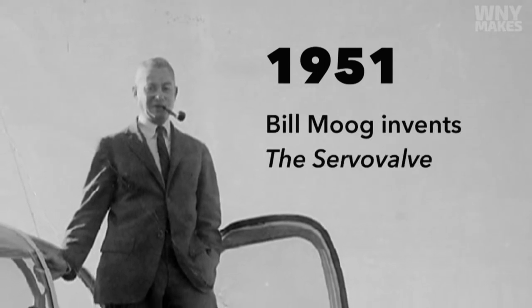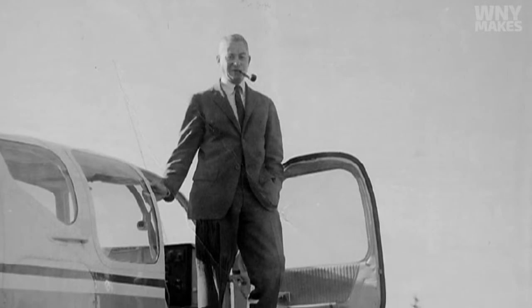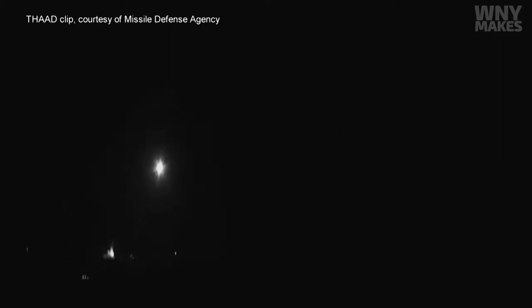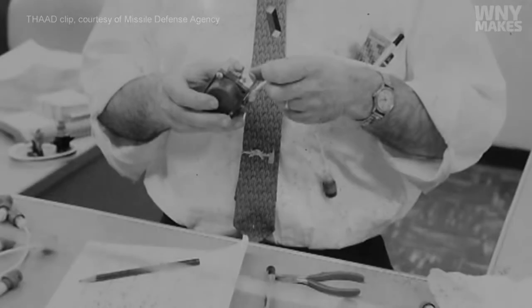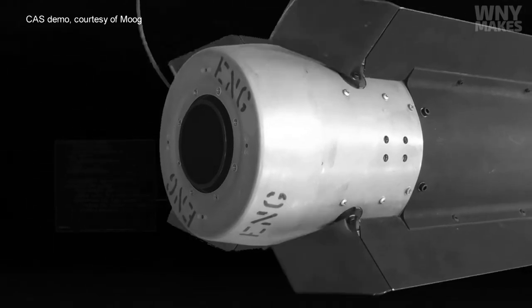Bill Moog was a research engineer at Cornell Labs in Buffalo, and he was in a competition. There was a project at MIT to design for the Defense Department. The MIT solution didn't work, and Bill Moog's did. After the war, there were a number of projects to design what today we would call a surface-to-air missile. You've got an airplane flying 400 miles an hour, and you're going to hit it with a missile — hitting a bullet with a bullet. Bill Moog's assignment was to develop a control device that would provide that kind of instantaneous response and precision. And it didn't exist.